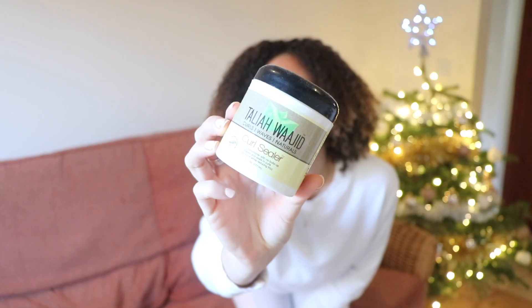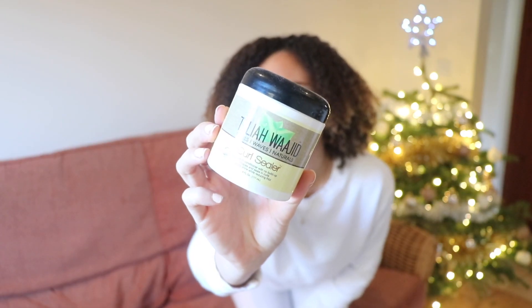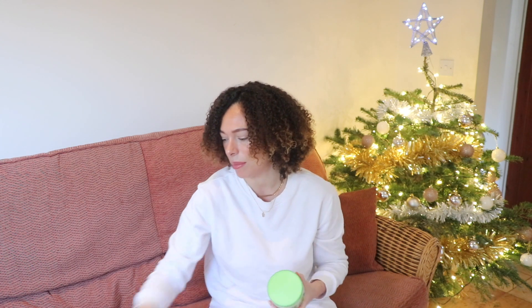This next product is called a leave-in conditioner but I'd say it's more of a styler — it's the Talia Ajid Curl Sealer. The texture is like a gel. You can definitely use it on its own without a leave-in underneath. It moisturizes really well but in a gel-like way, so it's another good product if you don't have much space, since you can use it as both a leave-in and a styler.